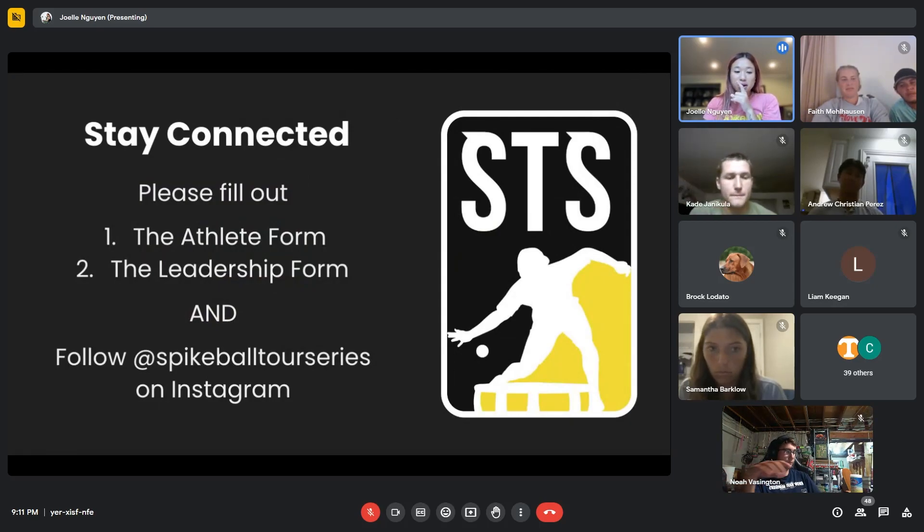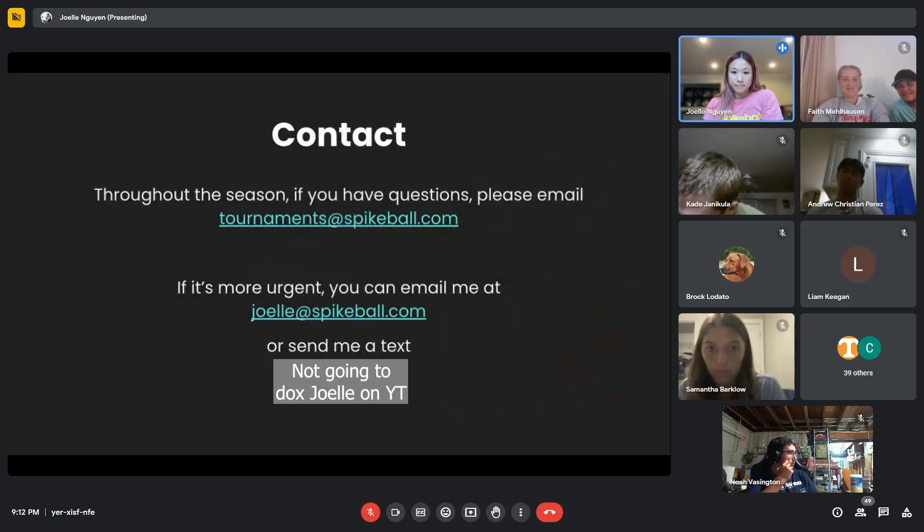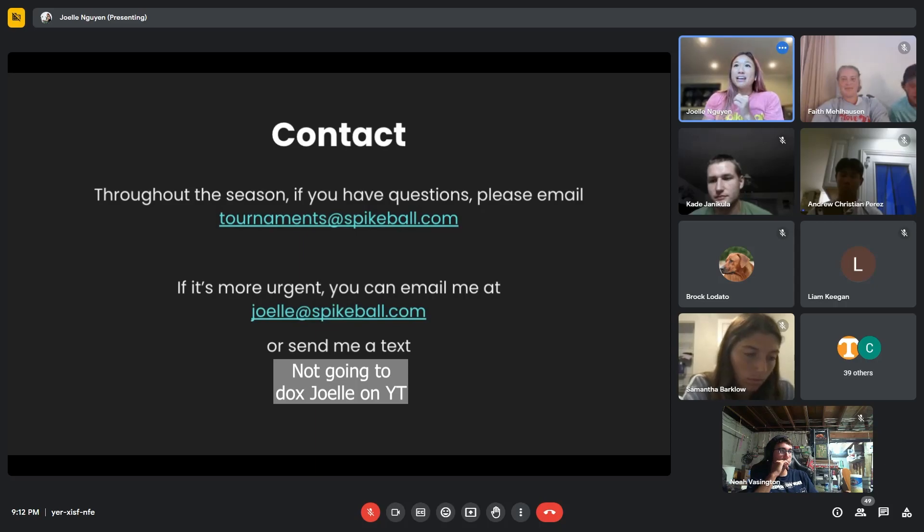I'd love for you to stay connected with everything going on. There are two forums — the athlete forum and the leadership forum — you should have already filled out the leadership one. Follow Spikeball Tour Series on Instagram and let your club members know as well. We have a lot of highlights and updates from college round net that you'll want to see. Throughout the season, you can email tournaments@spikeball.com for questions. If it's a bit more urgent, email me at joelle@spikeball.com — or if you need me quickly, here's my phone number. If your sectional has an issue, shoot me a text or call.